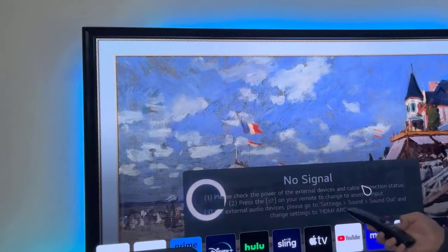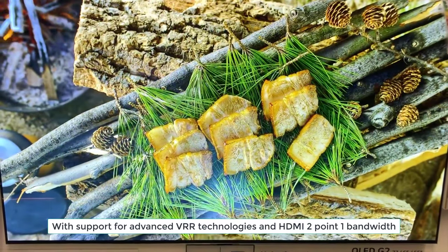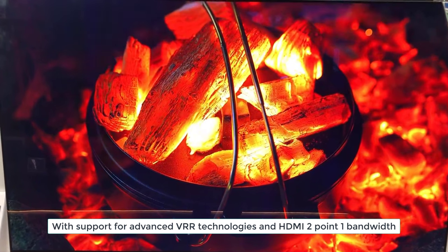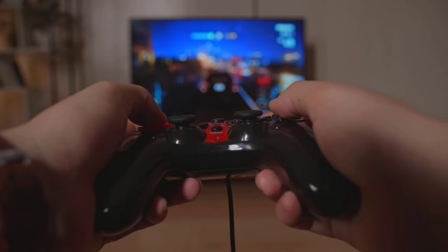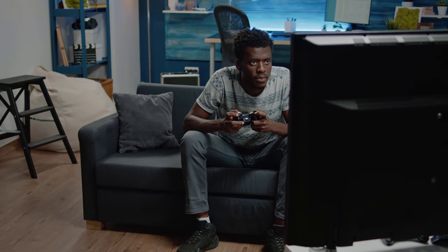Gaming enthusiasts will rejoice with the LG G3. With support for advanced VRR technologies and HDMI 2.1 bandwidth, you can indulge in mind-blowing 4K gaming at an astonishing 120Hz. Experience lightning-fast, responsive gameplay thanks to the low input lag. It's time to dominate the virtual world.